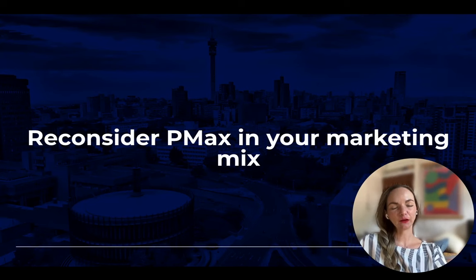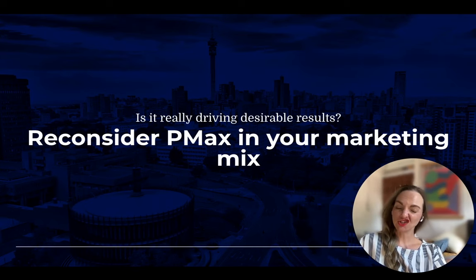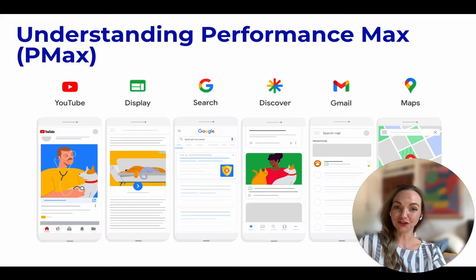Hi everyone! Today we'll be talking about reconsidering PMAX in your marketing mix. Is it really driving the desired results? Before getting into the nitty-gritty though, let's take a step back to understand what PMAX is, or Performance Max.